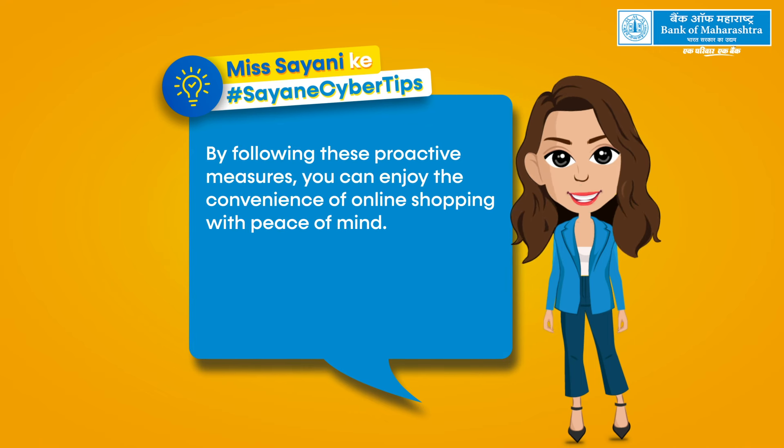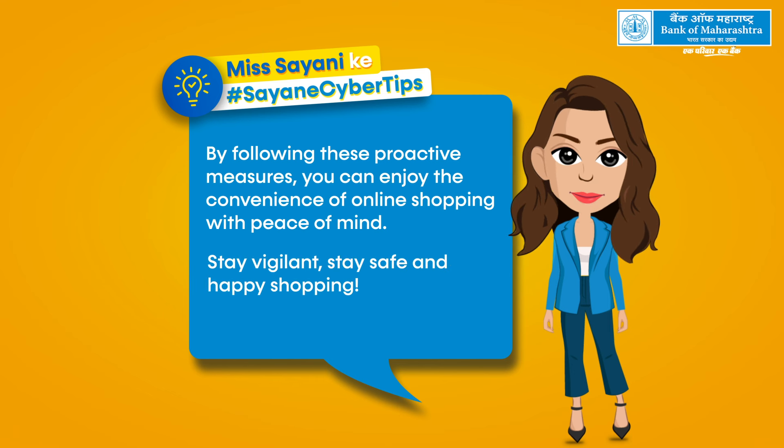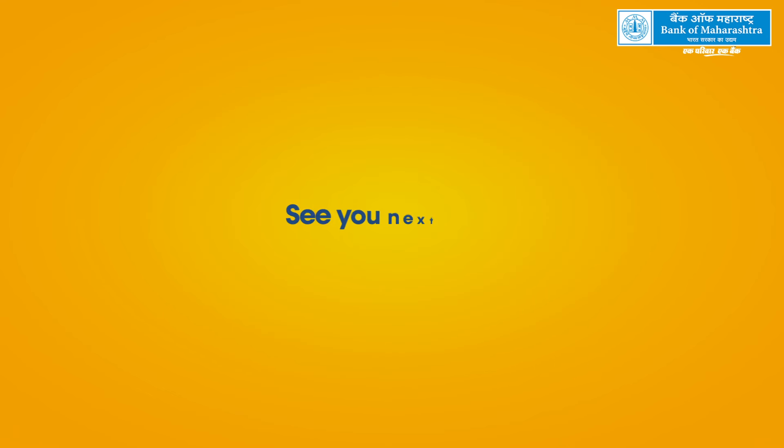By following these proactive measures, you can enjoy the convenience of online shopping with peace of mind. Stay vigilant, stay safe, and happy shopping. See you next week.